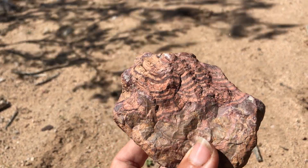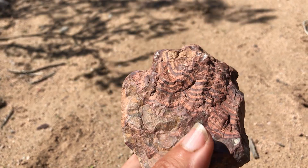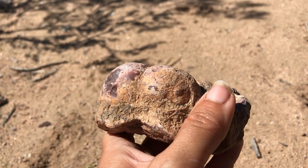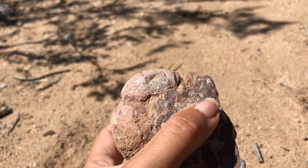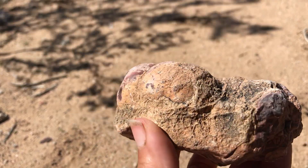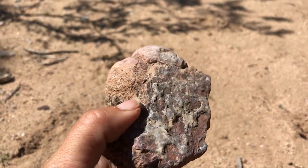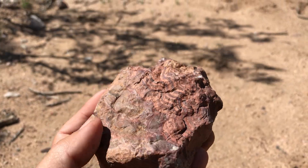You can see that banded pattern it has going on. And then if I turn it over you can see two humps there that are like nodules. So what do we have going on? With these specimens, what would we call these? What are they? Take a good guess.